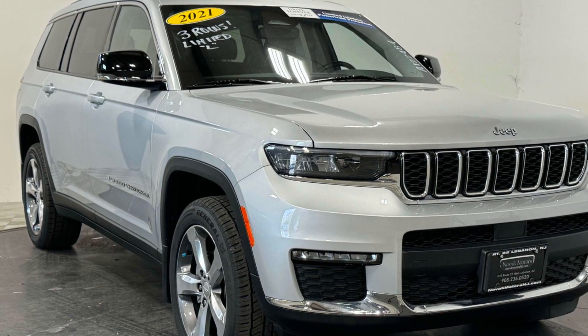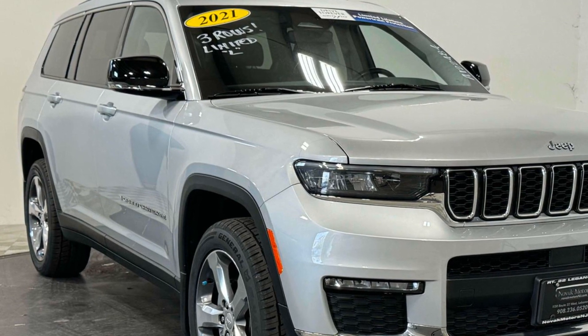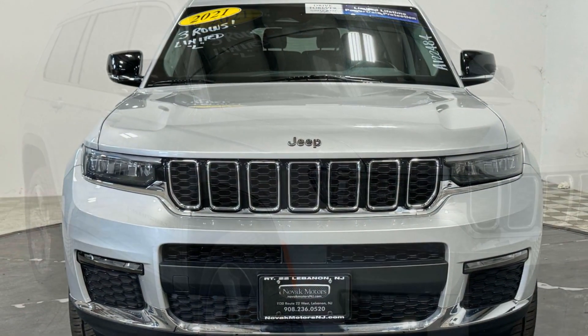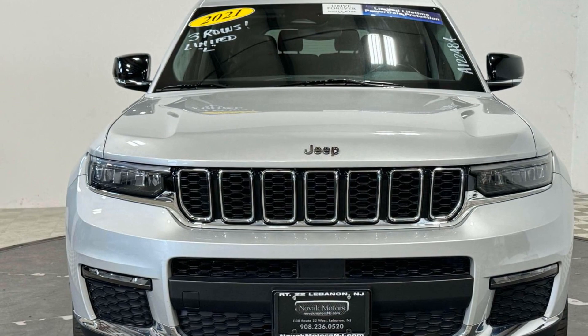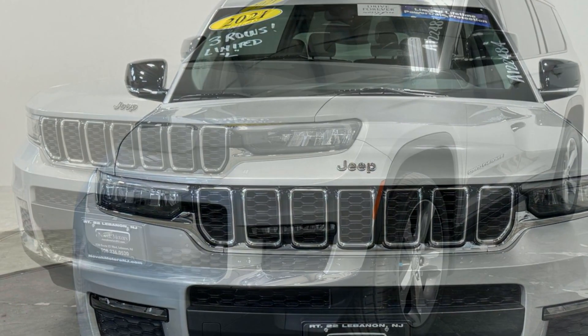2021 Jeep Grand Cherokee L. With less than 17,000 miles on the odometer, this SUV offers space as well as power and performance. Find what you are looking for and more with these extra features.